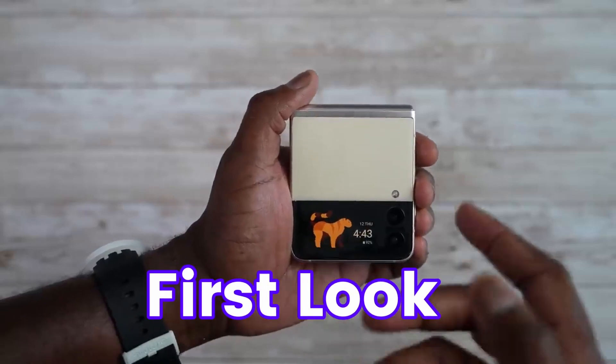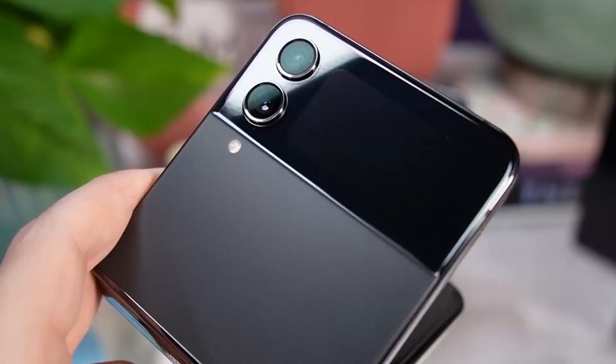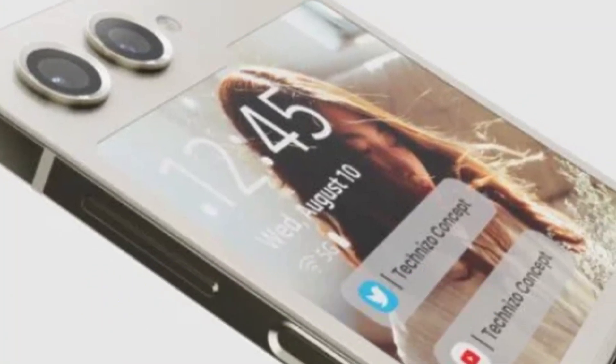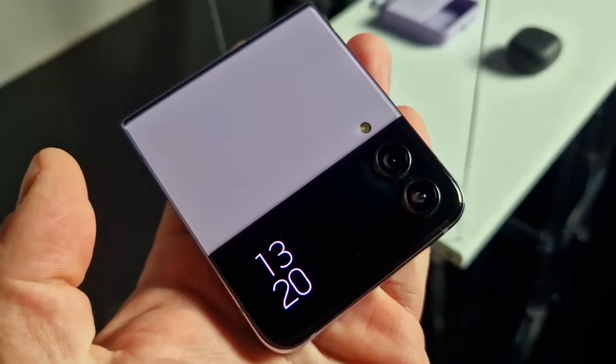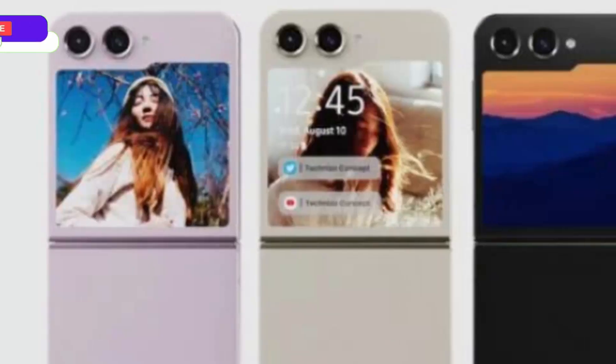Before this appearance online, the Z Flip 5's first look was already out, and the Flip 5 is going to come with a big update. The most noticeable update will be its outer display — 3.4 inches, a significant jump compared to last year's Flip 4 which was at 1.9 inches.